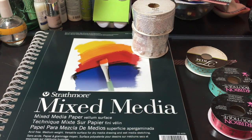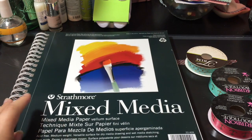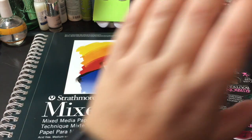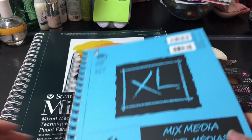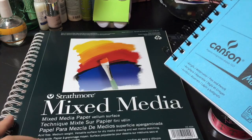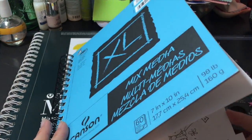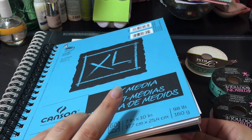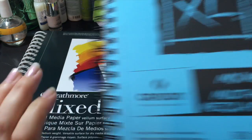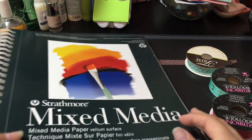This mixed media pad was from Target also, and it was $5. It's a lot bigger than the one that I use — this is the one I use, it's seven by ten, and this one is nine by twelve. Both have 60 sheets. This one felt a little thicker to me, so I'm going to give it a try. I seem to be using a lot of my mixed media paper for my distress markers and I really enjoy it, so I picked that up.